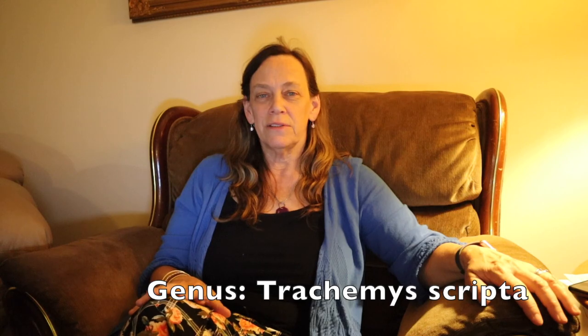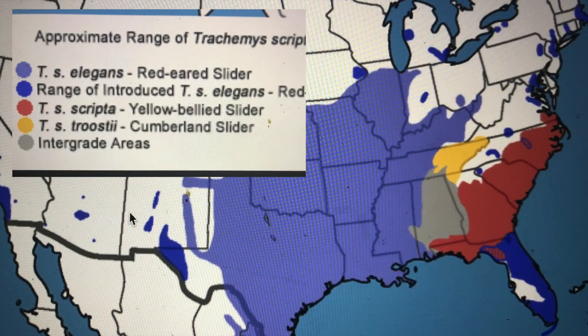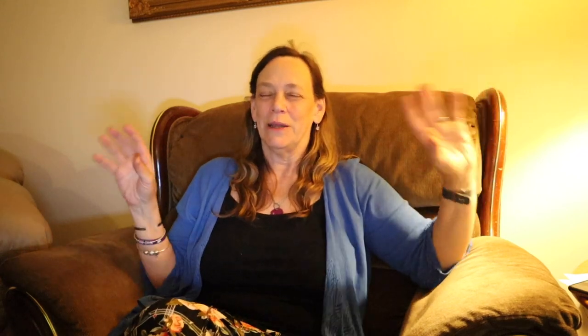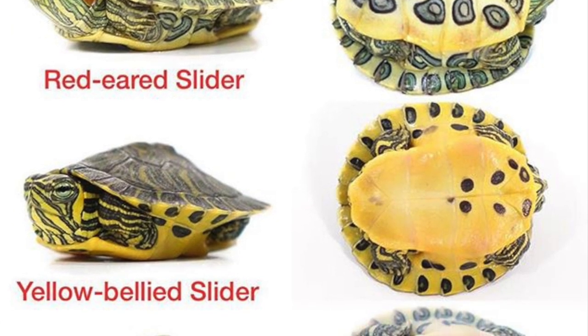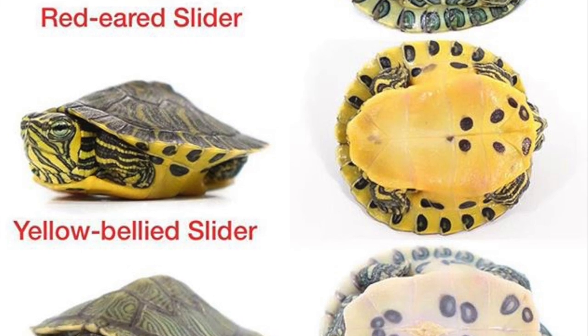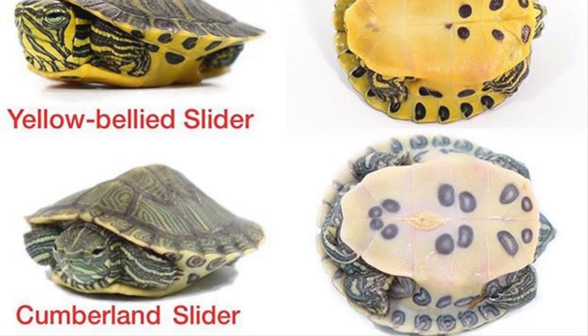They're all basically subspecies depending on the region. The family is Emydidae, and the genus is Trachemys scripta. The Red-Eared Slider is the elegans subspecies, the Yellow Belly is scripta, and the Cumberland is troostii. So a slider is a slider is a slider — they're native to the Americas, they live about 30 years, females get between 8 and 10 inches, and males are a little smaller at 6 to 8 inches.